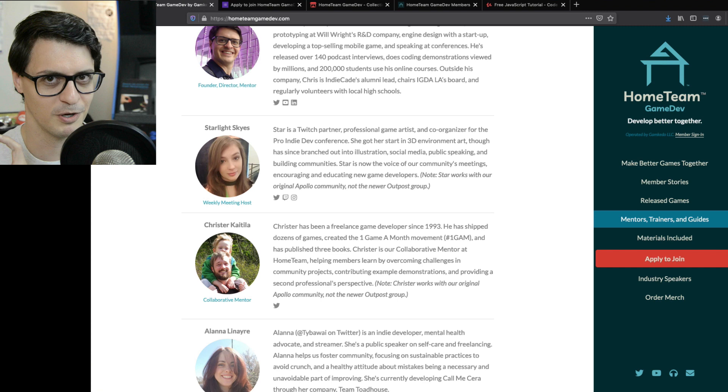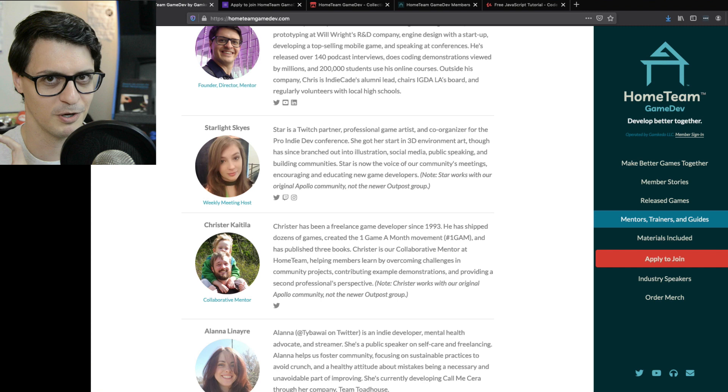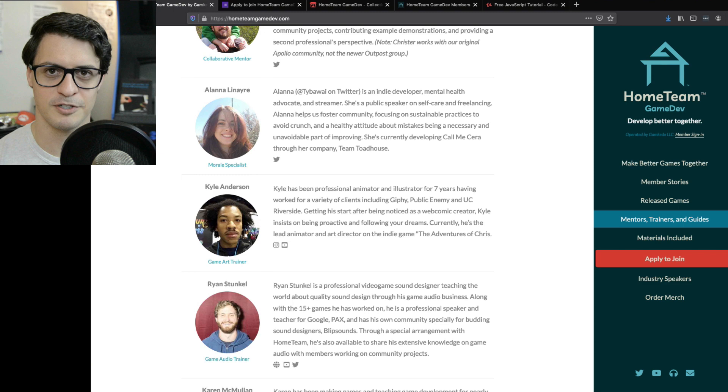One of the strengths of Outpost as a smaller, more scrappy, startup-vibe community is that we don't have a mentor in residence — our project leads are filling those shoes and growing into it.